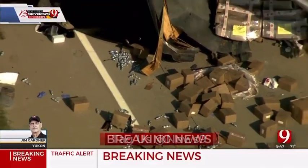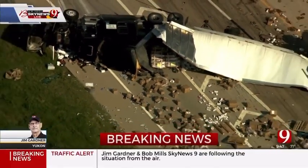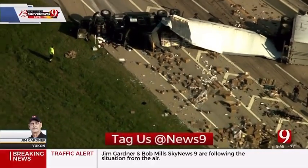Jim Gardner over the scene in Bob Mills Sky News 9. Again, I-40 eastbound blocking the Kilpatrick exit, or on-ramp if you will, right at that location.